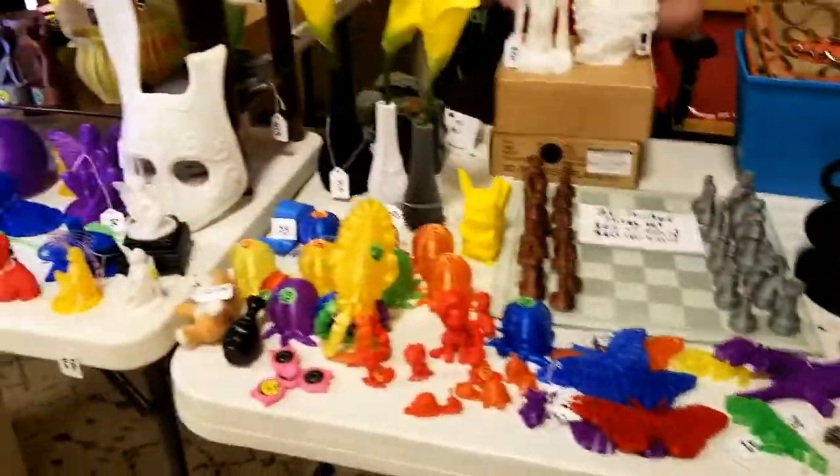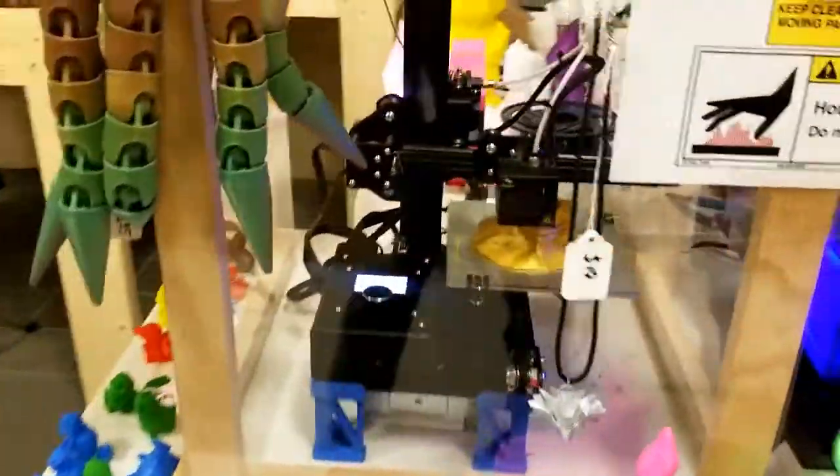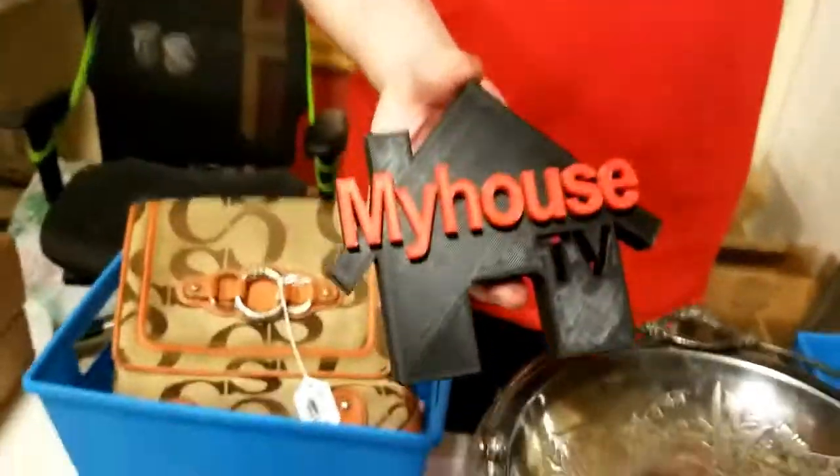How's it going, Matt? Just showing my viewers some of your stuff, man. He's got the 3D going right now — he does some awesome work. About to get ready to see this My House TV 3D rendering. And there it goes!